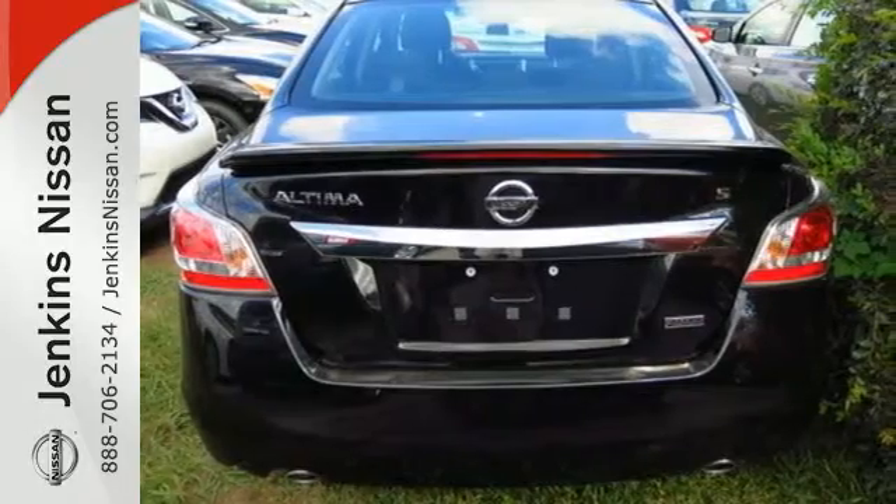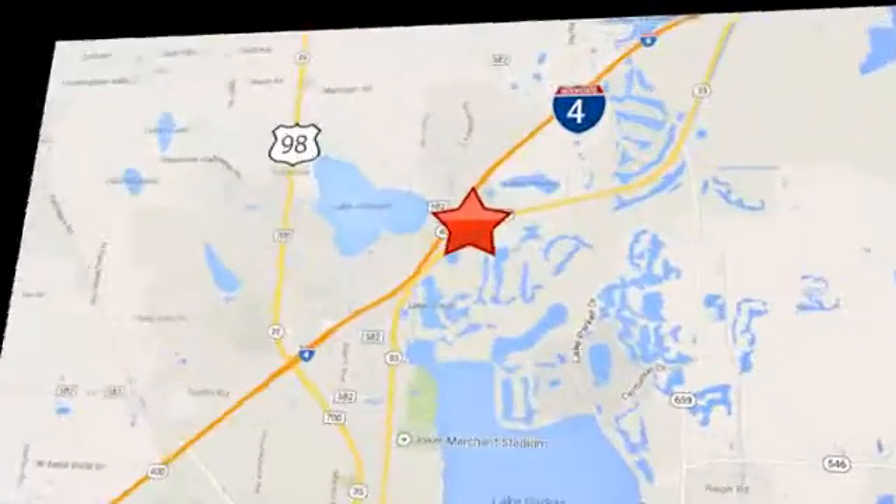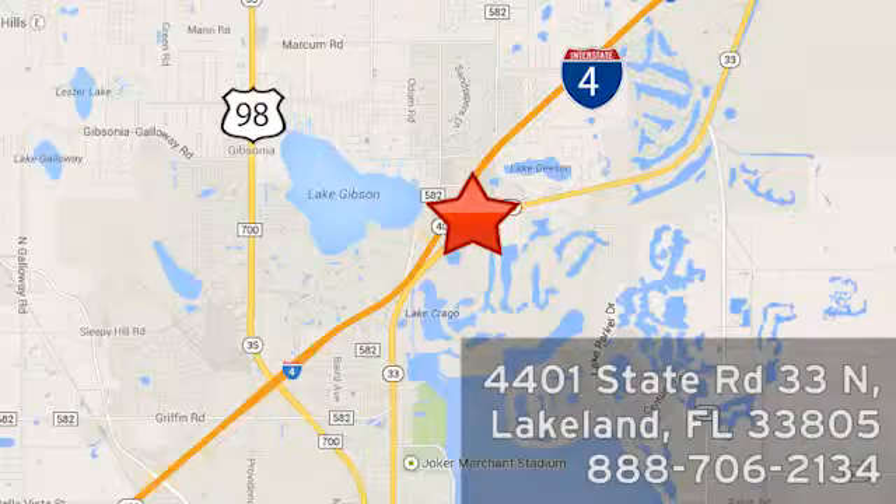Stop in for a test drive. At Jenkins Nissan, honesty is our policy. We're conveniently located at 4401 State Route 33 North in Lakeland, Florida.